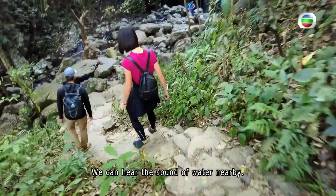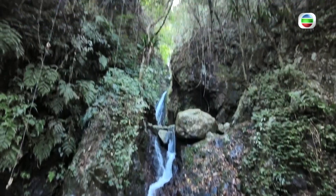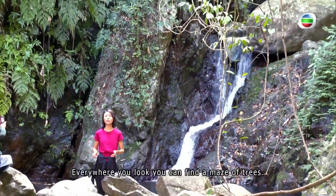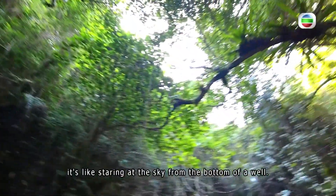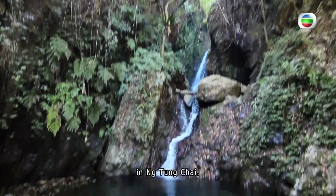We can hear the sound of water nearby. We reached the bottom fall after a 20-minute hike from Mantecun Temple. Everywhere you look, you can find a maze of trees. Tilting your head upwards is like staring at the sky from the bottom of a well. The bottom fall is the deepest out of the four main waterfalls in Ntongchai.